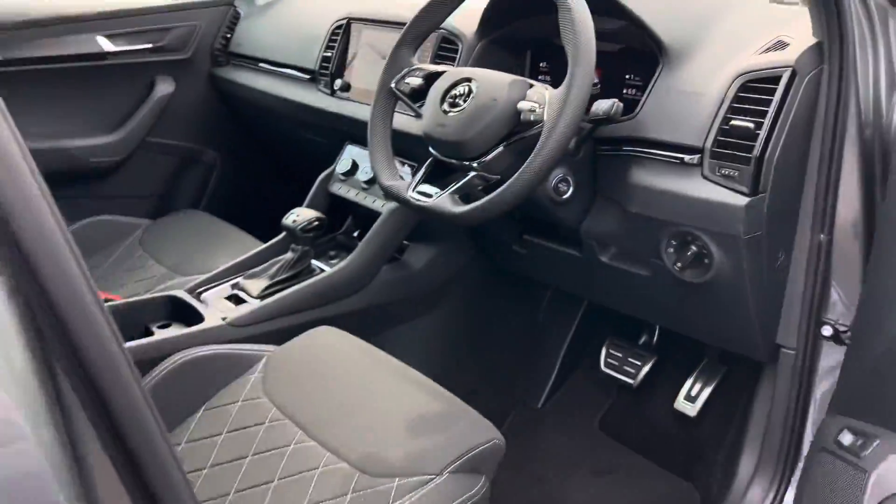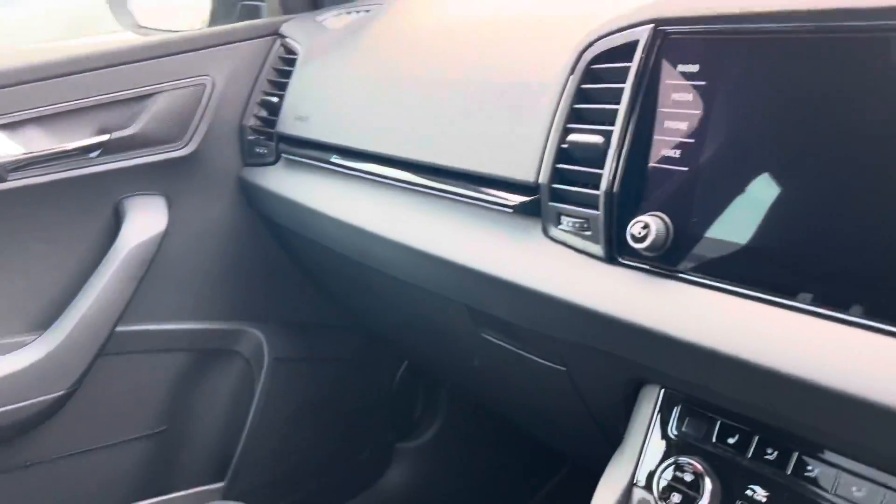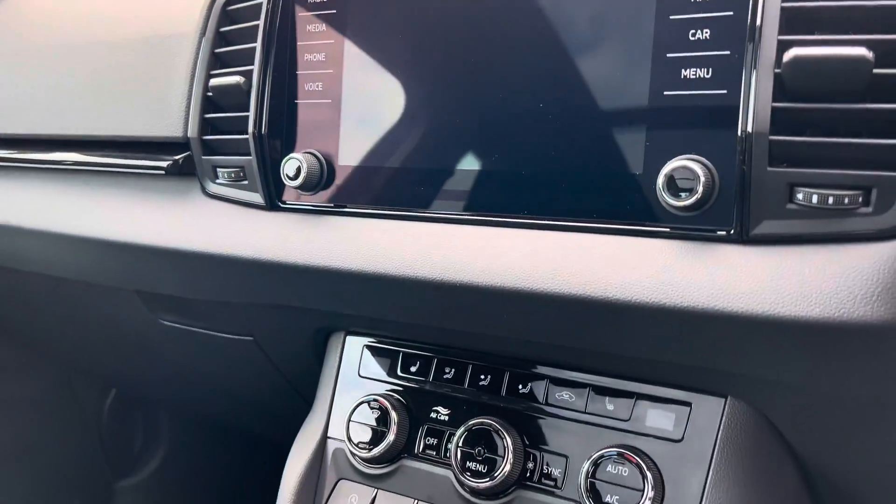It comes with keyless entry and start, DAB radio, Apple CarPlay and Android Auto, and dual zone climate control.